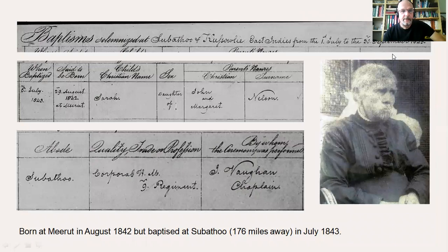This is from Sarah Franklin's baptism. You can see she was born in Meerut but baptized at Subatu, which is 176 miles away — born in August 1842 and baptized in July 1843. Subatu is a hill station; the 9th Regiment of Foot may have been stationed there at the time. You've got her name, daughter of John and Margaret, and his profession: Corporal in Her Majesty's 9th Regiment of Foot.